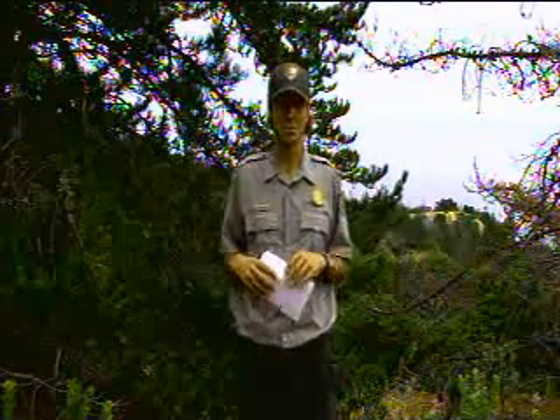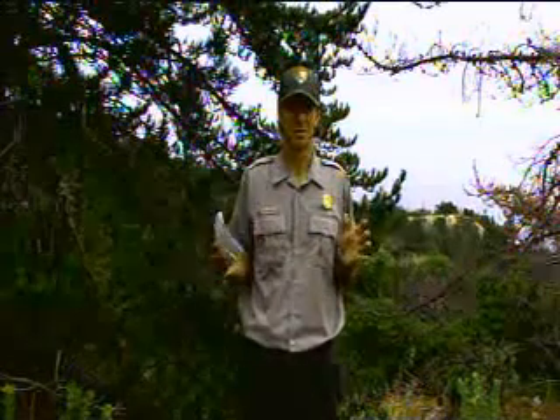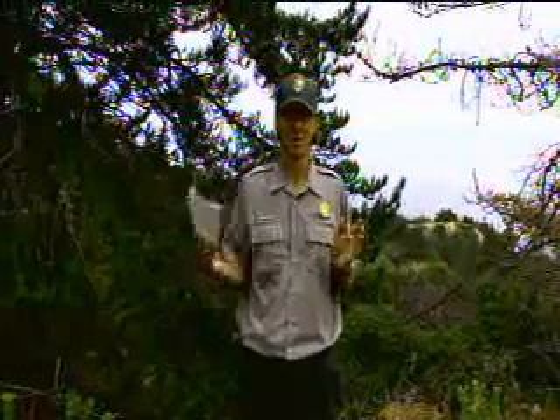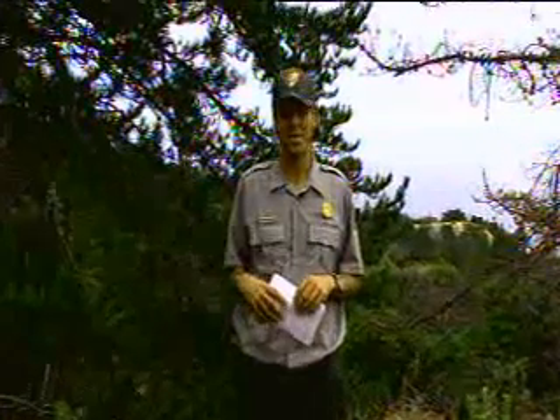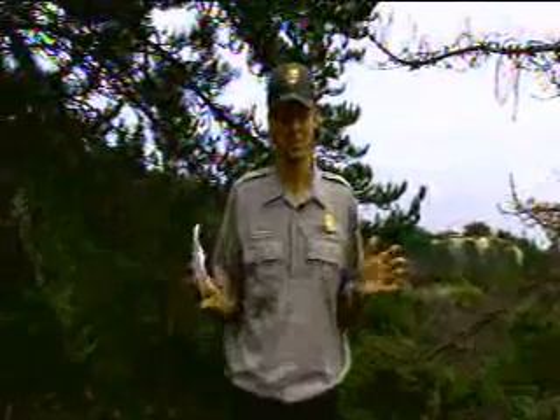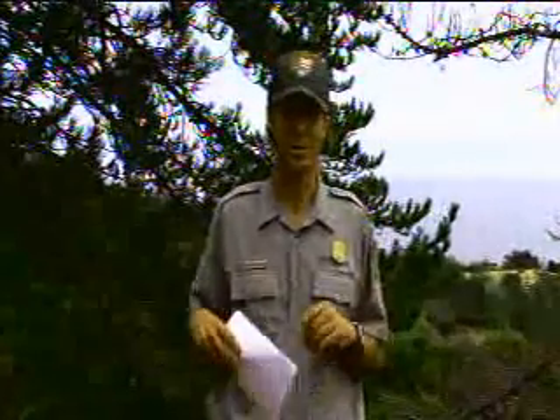Today we've got an incredible opportunity to view the biologists as they will band and do health checks on two bald eagle chicks here at the Pelican Harbor nest. In fact, it was right here at this nest site back in 2006, just four years ago, that a bald eagle chick hatched unaided and fledged for the first time in over 50 years on the Channel Islands.